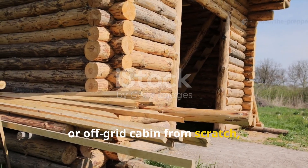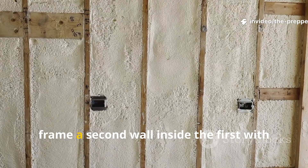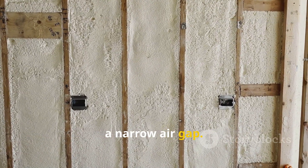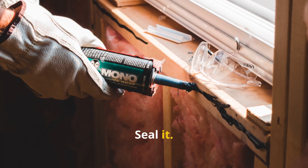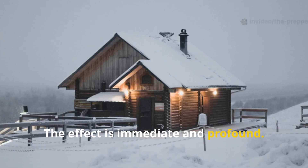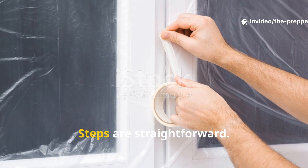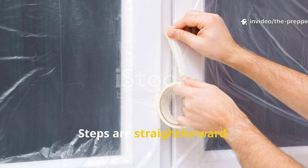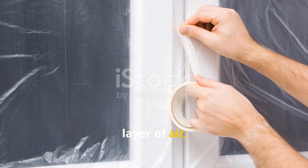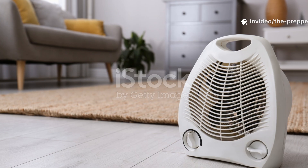If you're building a shed, workshop, or off-grid cabin from scratch, you can take a page directly from him. Frame a second wall inside the first with a narrow air gap. Seal it. Keep it simple. The effect is immediate and profound. The steps are straightforward: add a surface that traps a still layer of air, seal the perimeter, and let physics do the work.